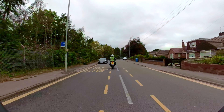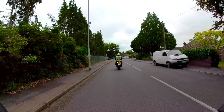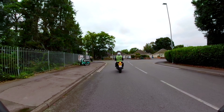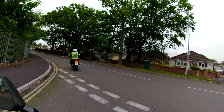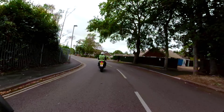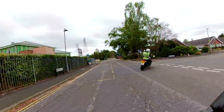And at the end of the road we'll turn left. Good, and we'll take the next right please, coming up now. Next right. Excellent.